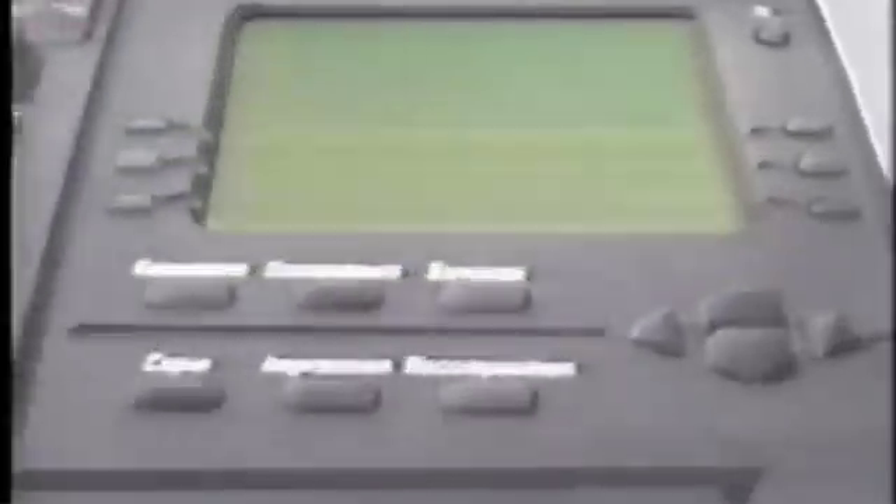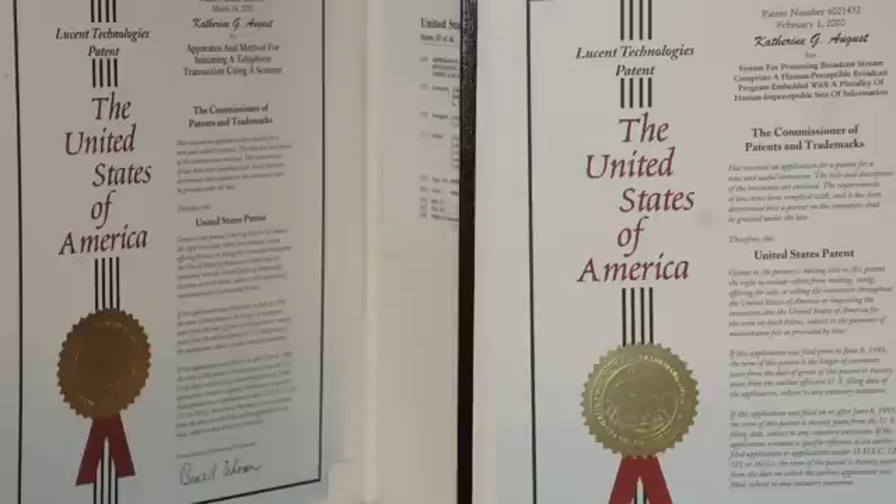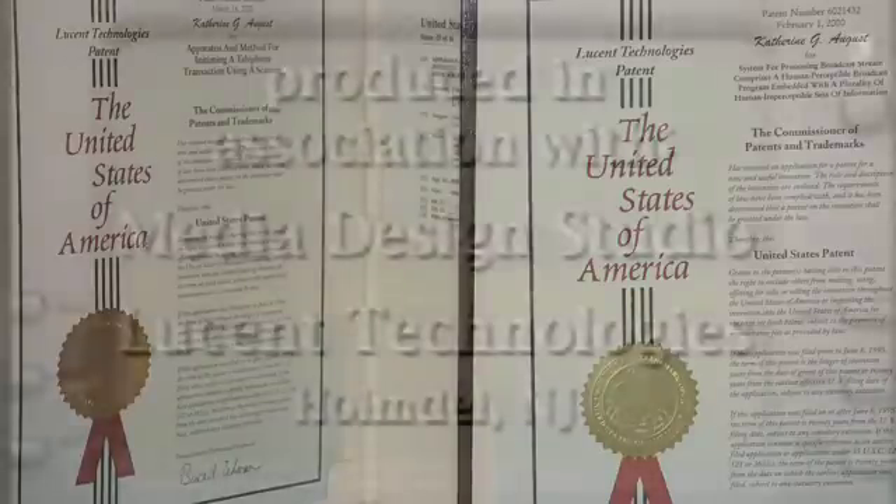I was a member of the technical staff there in the Advanced Communication Technologies Department, where we were responsible for new service concepts and innovations. During my years at Bell Labs, I earned 14 U.S. patents.